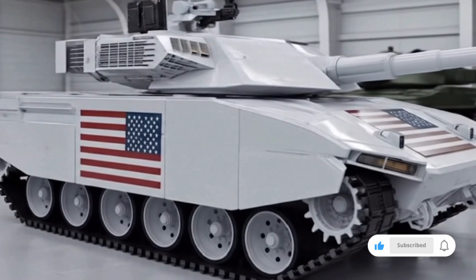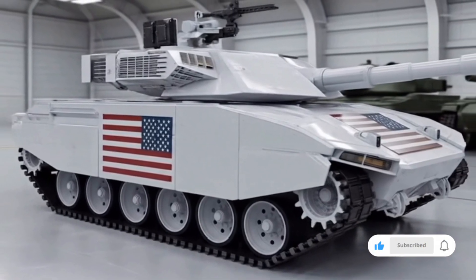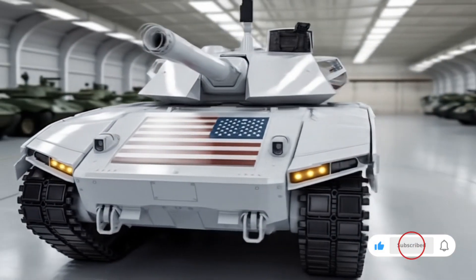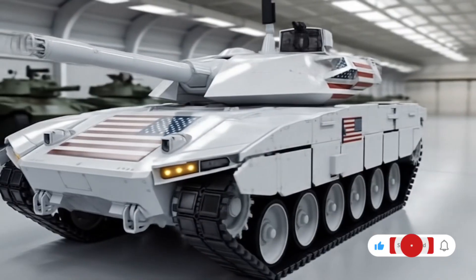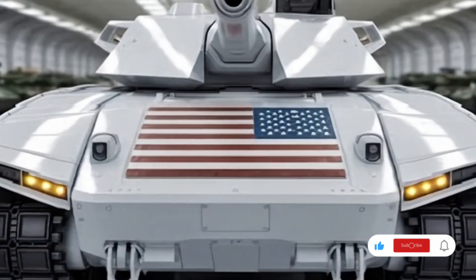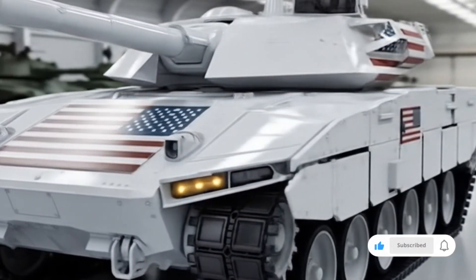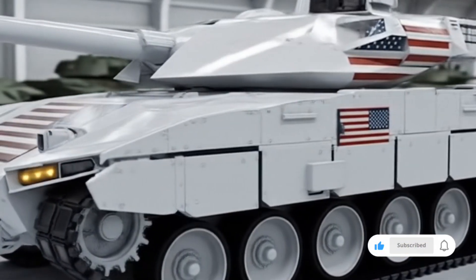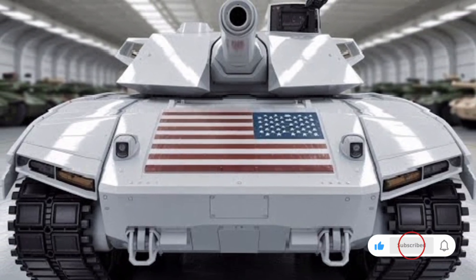Mobility has always been a strong point of the T90, and the 2026 version brings further improvements. It is powered by an upgraded engine delivering higher horsepower, providing speed and endurance across diverse terrains. The suspension system has been modernized for smooth mobility in deserts, forests, snow, and urban combat zones. Despite being heavily armored, the T90 maintains impressive maneuverability compared to many heavier western counterparts, providing a tactical advantage during rapid offensive operations or evasive maneuvers.